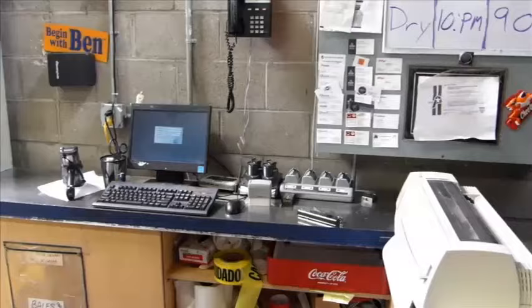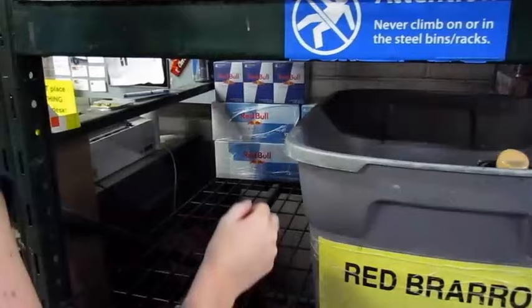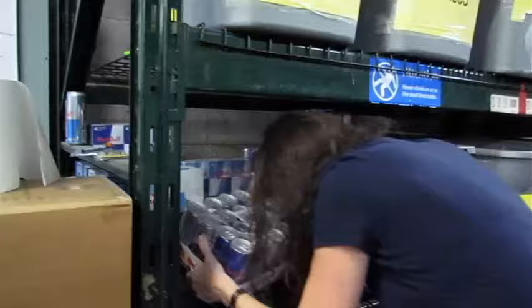Once you enter the store, record the time you entered on your notepad and proceed to the back stock area to sign in with the receiver. After signing in, grab a cart or U-boat from the back room and locate the designated area for back stock. If you cannot find it, ask the receiver — they can help you.